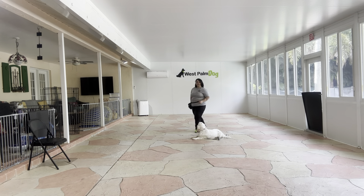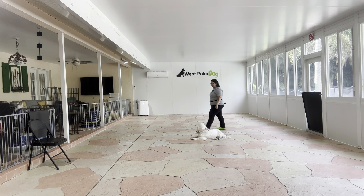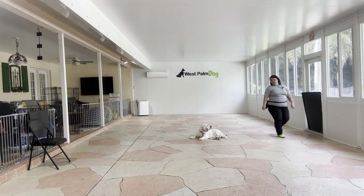Not a lot of dogs are too comfortable when you are directly behind them, but I like the fact that Daisy is keeping her position even if she does have to keep an eye on us. Really nice job. Stay. Yes. Good girl. Very nice.